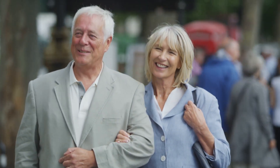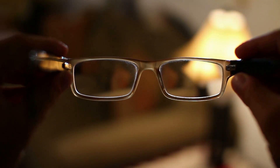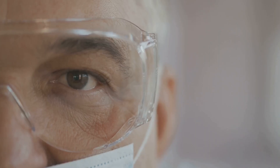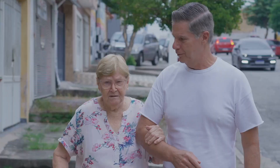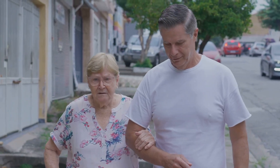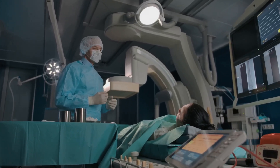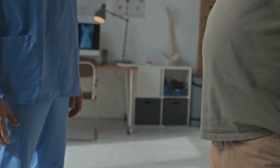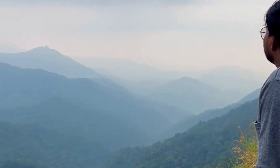Glaucoma doesn't have to mean losing your independence or quality of life. Early detection and consistent treatment allow most people to keep their vision. Healthy habits, like eating leafy greens, exercising moderately, and avoiding risky activities, support eye health. Emotional support and education are important — connect with others and involve your loved ones in your care. Advances in research offer hope for even better treatments in the future. Lifelong, regular eye exams are your best tool for staying ahead of glaucoma. With knowledge, commitment, and support, you can continue to see the world's beauty for years to come.